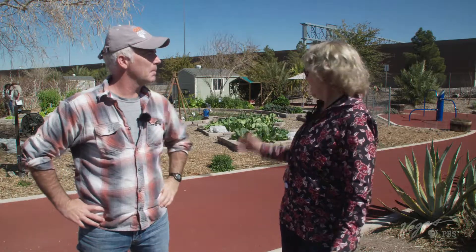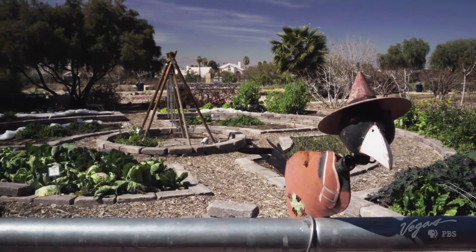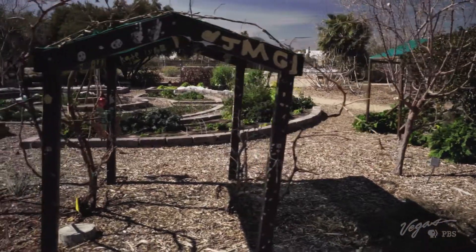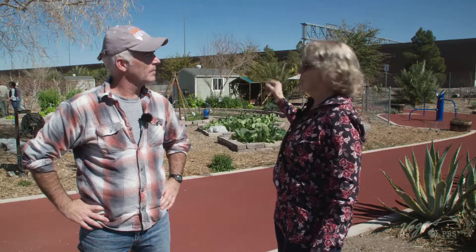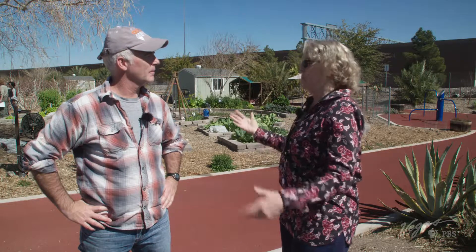This is our youth horticulture garden. All the material in here was donated, and it was built by volunteers. Right now, there are a lot of members of the cabbage family — so that's broccoli, cabbage, cauliflower, brussels sprouts, turnips, and so forth.